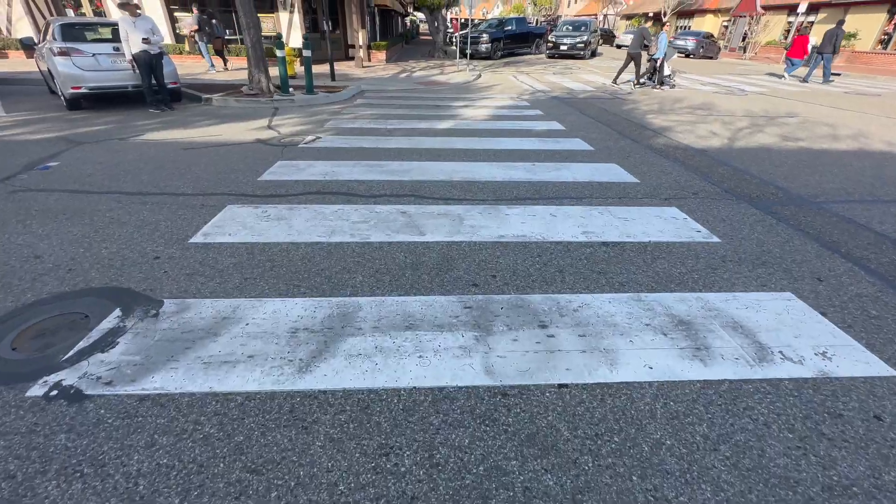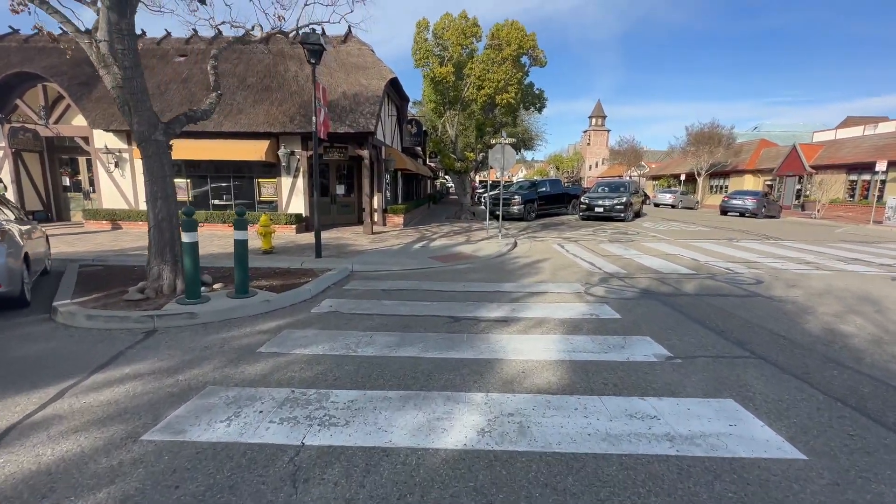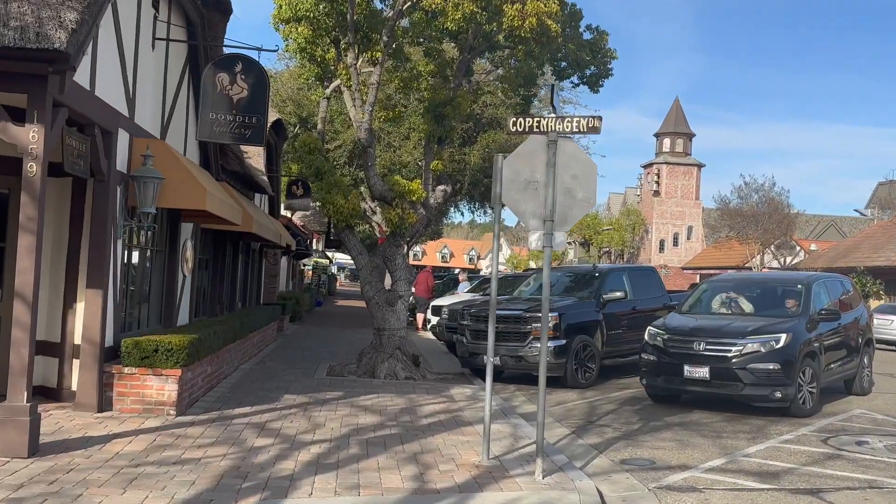Welcome in to Solvang! Because we couldn't find a flight to Copenhagen that worked well with our spring break schedule, we're here in Solvang instead. This is the closest we were going to get to Danish culture for the time being. In this video I will show you what to see in this charming Danish town in central California.